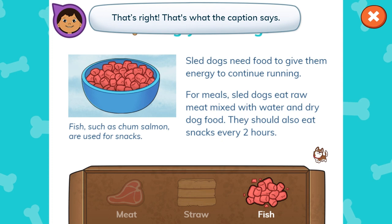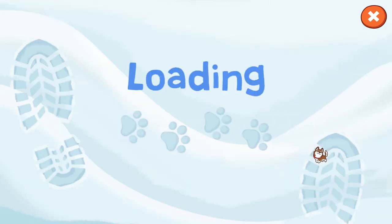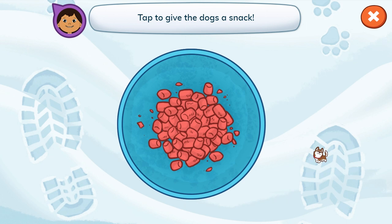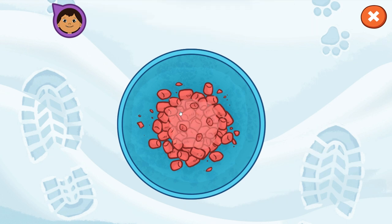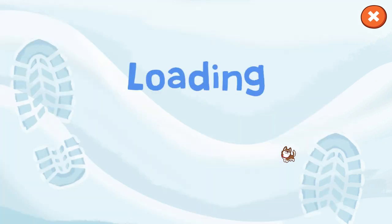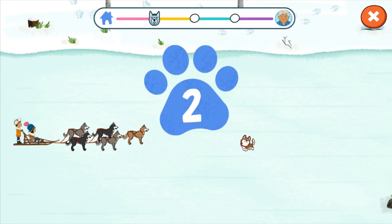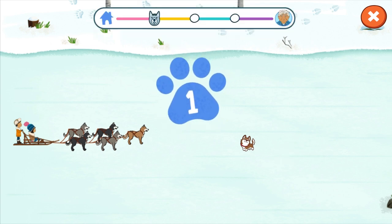That's right! That's what the caption says. Tap to give the dogs a snack. Good job! Let's get back to the sled. We're one step closer to getting the GPS device to Grandpa. Three, two, one, go!